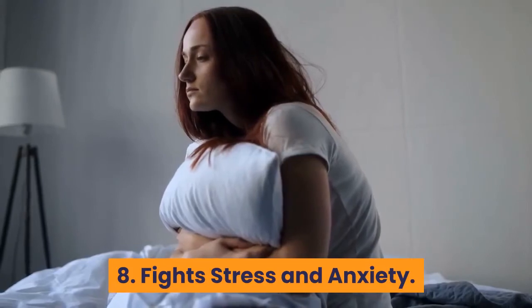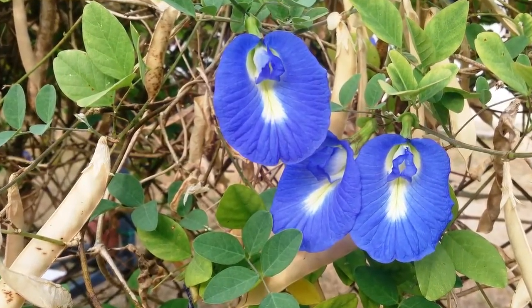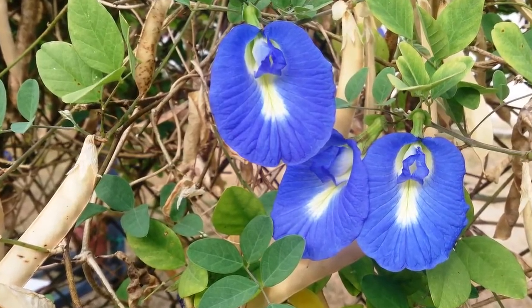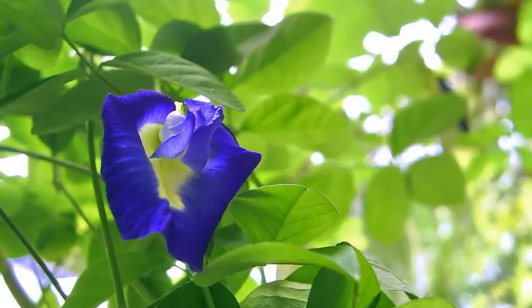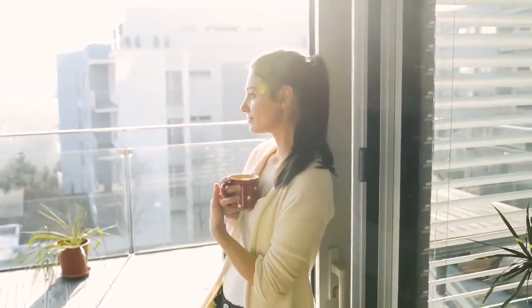8. Fights stress and anxiety. Butterfly pea flower is considered an adaptogenic herb, meaning it is safe and non-toxic. Due to its calming and relaxing effect in the brain and muscles, it helps maintain wellness during stress and reduces anxiety.